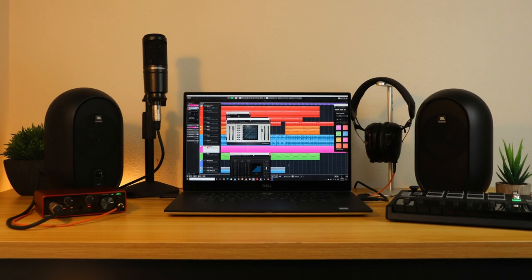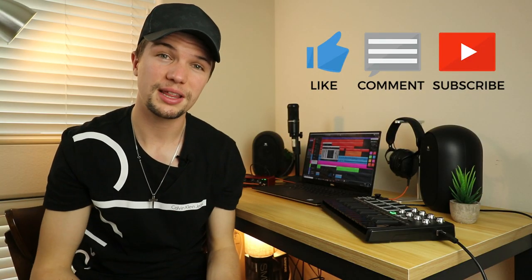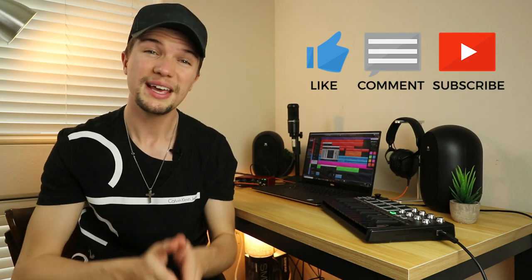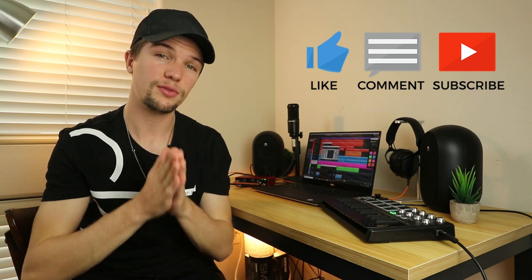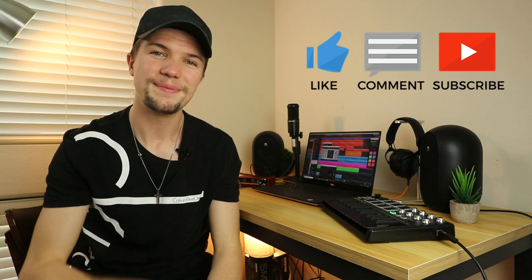That's the end of this video on my bedroom studio setup. Just a reminder that all of these products are linked down below if you want to check them out. Thank you so much for watching and for all your support — if you liked it please give it a thumbs up, and if you loved it, subscribe down below. I'll see you in the next video.